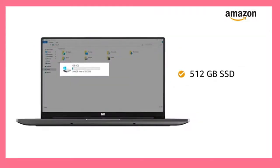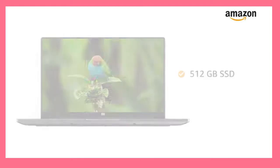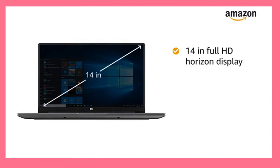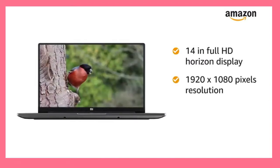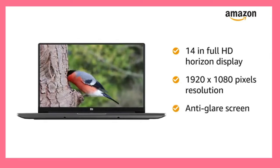This Mi Notebook gives you up to 10 hours of battery life. The 14-inch Full HD Horizon display with 1920x1080 pixels resolution and anti-glare screen gives you an immersive experience.